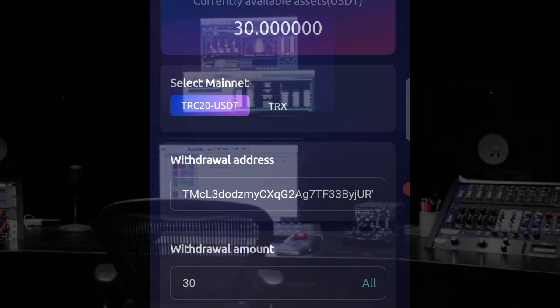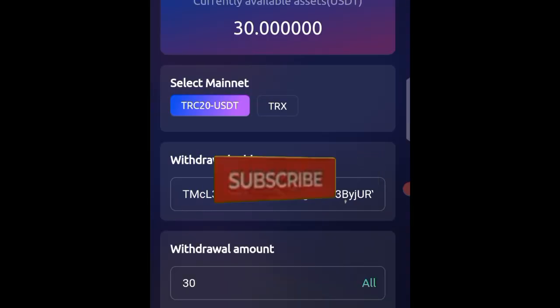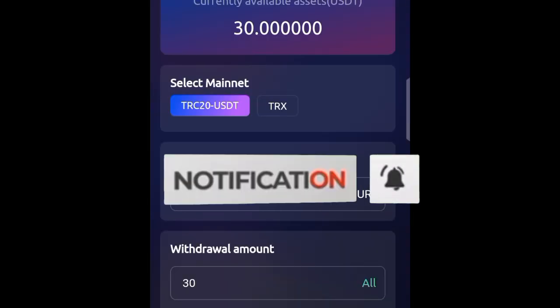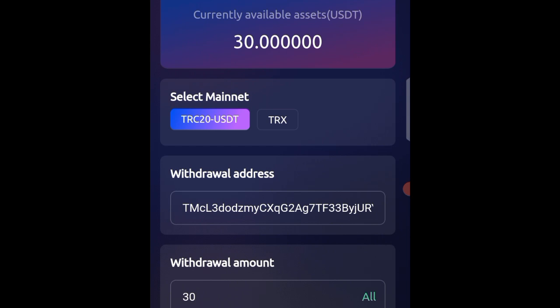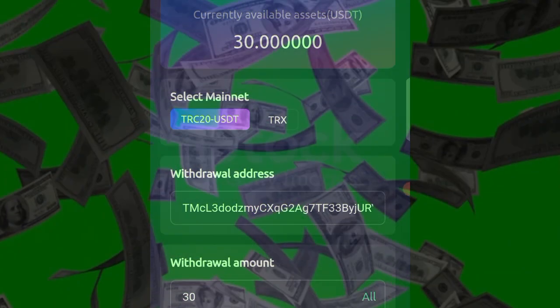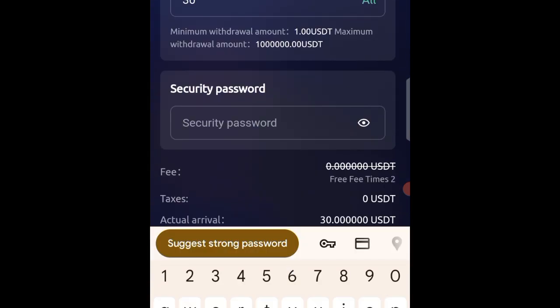If you're new to my YouTube channel and you want similar updates, videos, or information like this, make sure you subscribe and turn on your notification bell. On this channel, what I do is unlock possible easy and simple ways that you can make money from the internet. Don't forget to stay connected by subscribing.